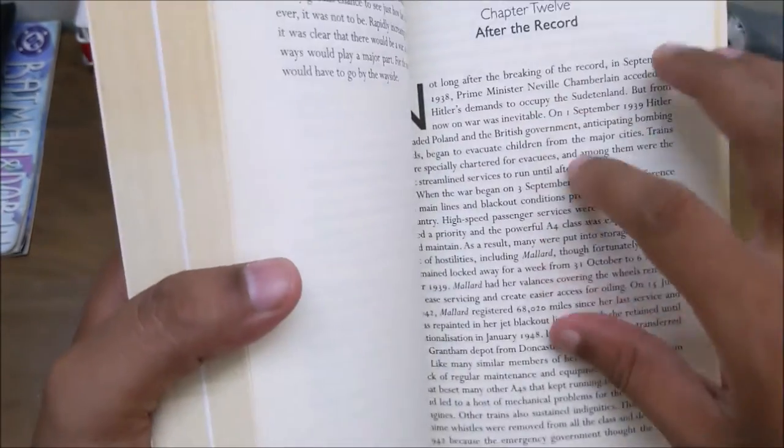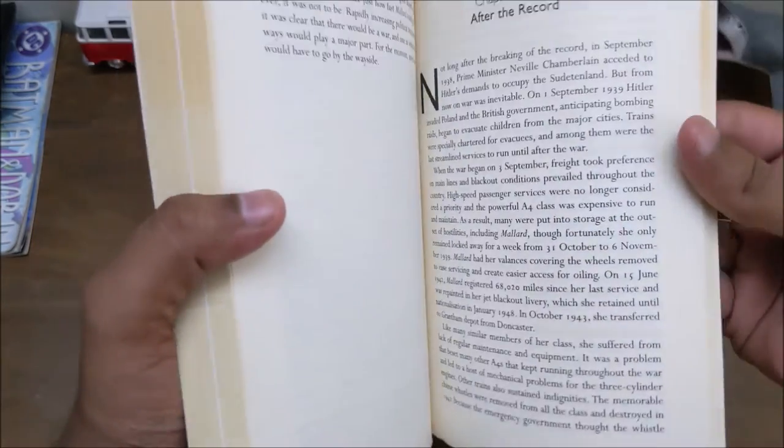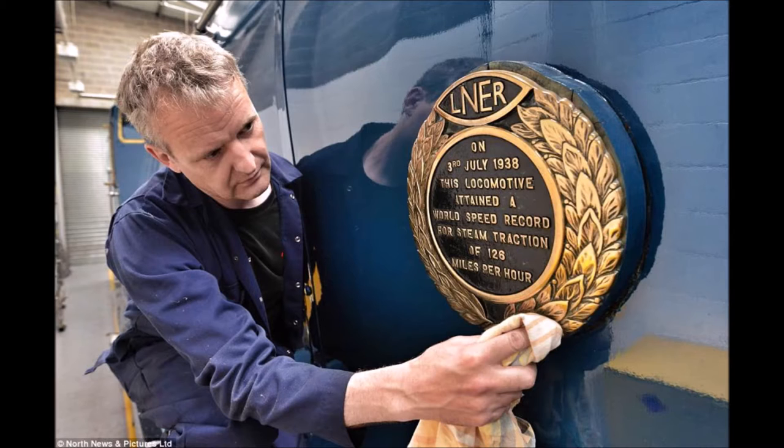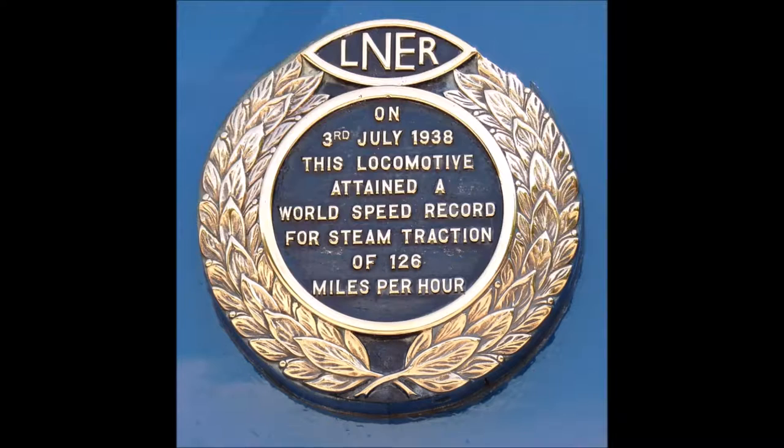The final chapter talks about how British people reacted to the speed record, what happened to Mallard after that, how it was preserved, and what happened to Sir Nigel Gresley afterward. So it's kind of a conclusion chapter.